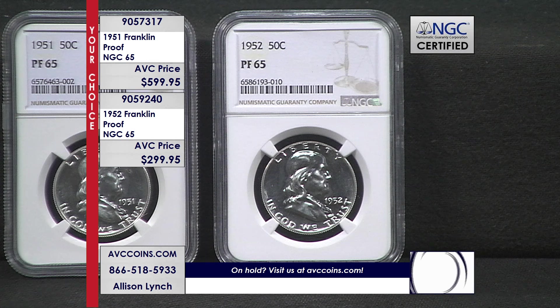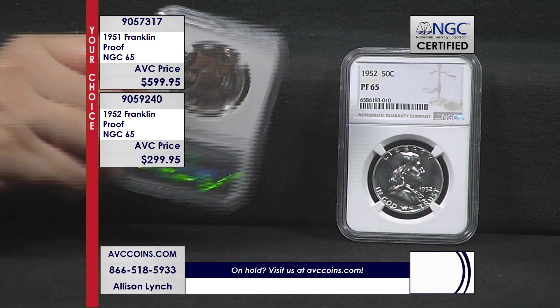These earlier years were the infancy of proof sets. They were in these beautiful little boxes. They were in flips and they were stapled together, which is why the condition is so difficult to find.